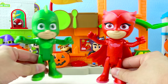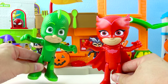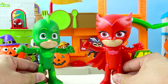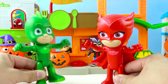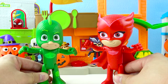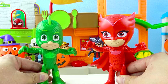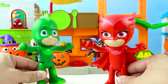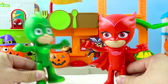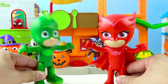Happy Halloween with the PJ Masks! Oh look, I have a super fun idea to play a joke on Catboy for Halloween. That sounds like fun. What's your plan, Gekko? Let's trick Catboy to go to the spooky Halloween haunted castle. Yikes, that sounds so spooky. What if there's zombies at the haunted castle? Don't worry, silly. It's gonna be really fun. You go get Catboy and bring him to the haunted castle. When you guys get there, be ready for a scare.